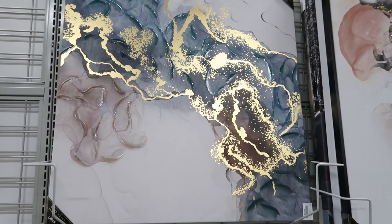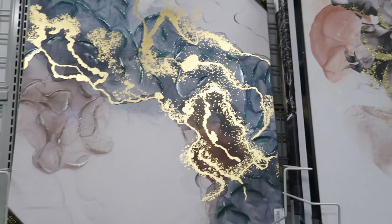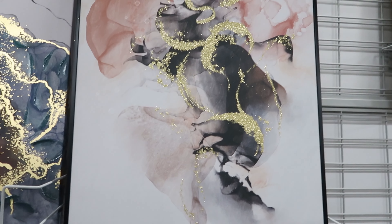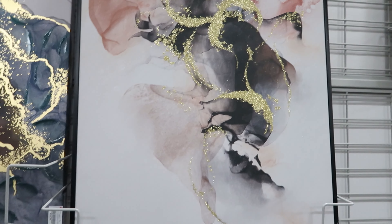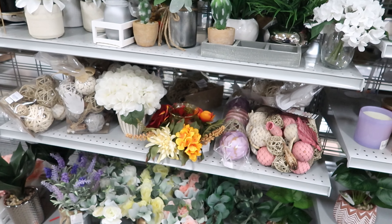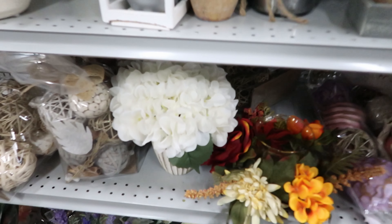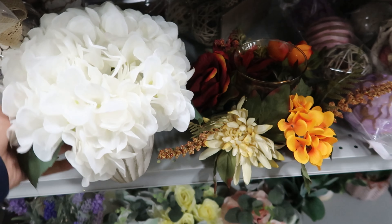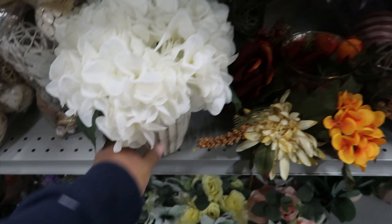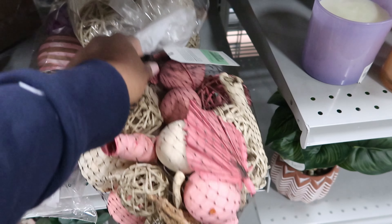I like these down comforters right here. These are ranging from $27.99 to $32.99. The king size is $32.99 and the queen size is $27.99. These are by US Polo. They also have these really gigantic pillows by Artisan Home Company — these are $27.99 and they are a set of two.